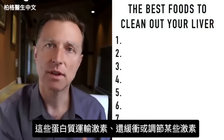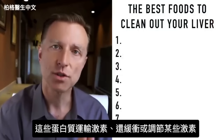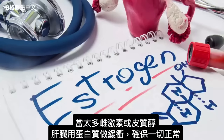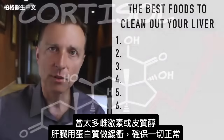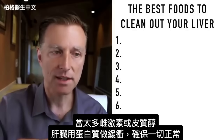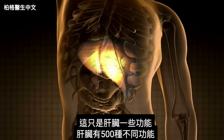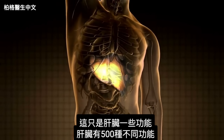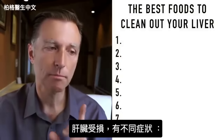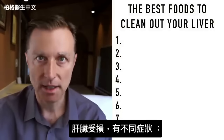These proteins don't just transport things — they also buffer or regulate certain hormones. So if there's too much estrogen or too much cortisol, your liver will buffer that with these proteins to keep things in balance. Those are just some of the many functions of the liver. Your liver actually has 500 different functions. Before I get to the food, I want to briefly mention the different symptoms that occur when you have damage to the liver.